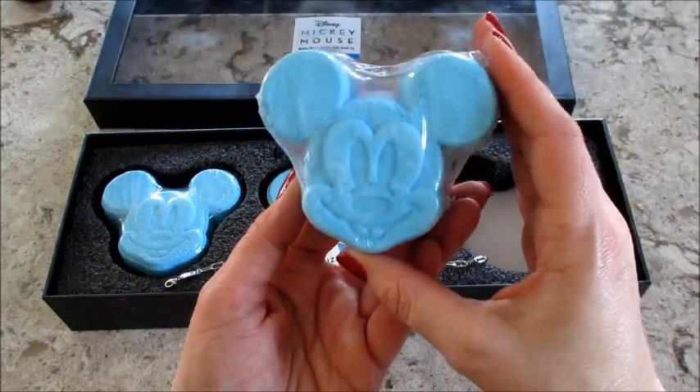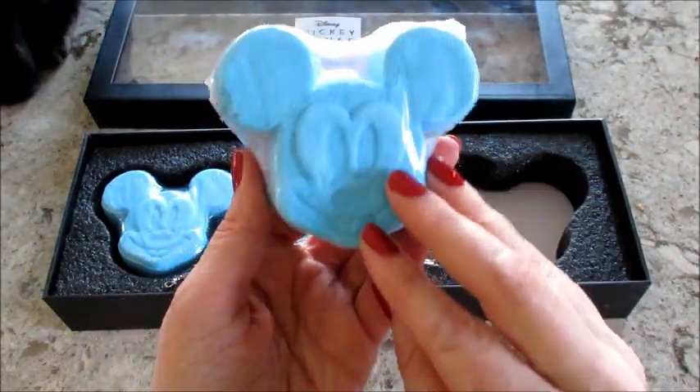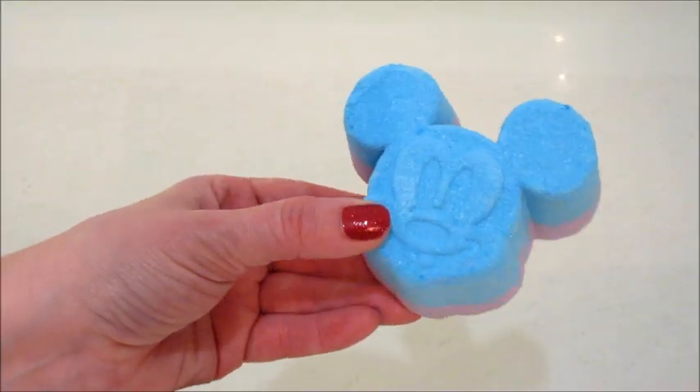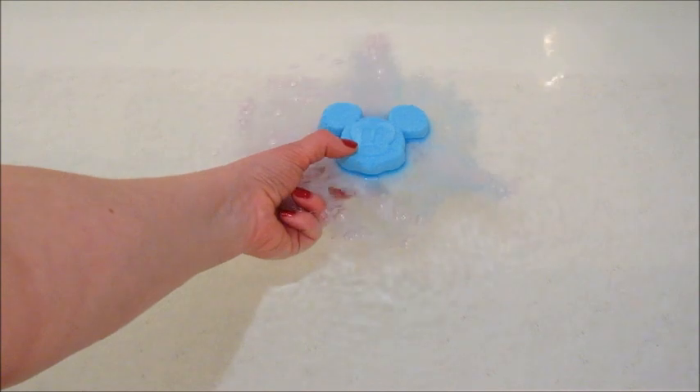I'll show you what they look like — and yes, there's a cat walking in the background. That's one of my favorite stray cats, she's super friendly. The bath bombs all look the same: they're purple at the bottom, blue on the top, and there's a different charm in each. There are only three different charms.